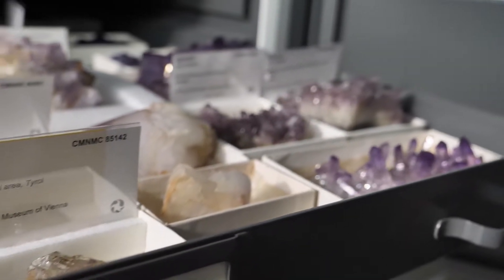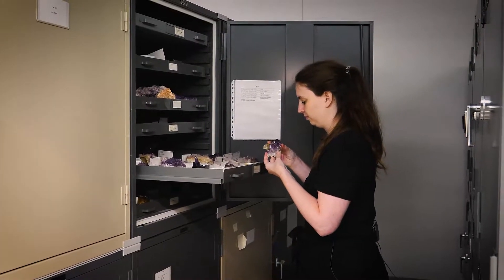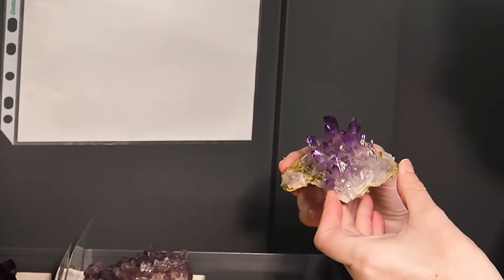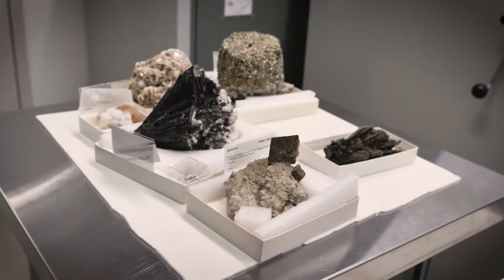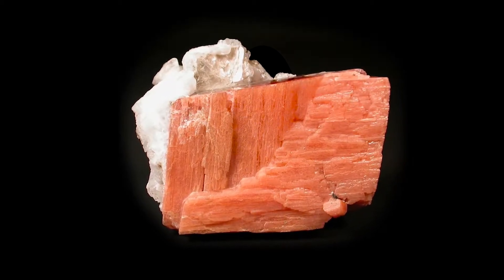Here in the collections we have four sub-collections: we have the National Mineral Collection, we have a rock collection, we have a gem collection, and we have something called an occurrence collection which is for different mine occurrences. And we have about 50,000 specimens.